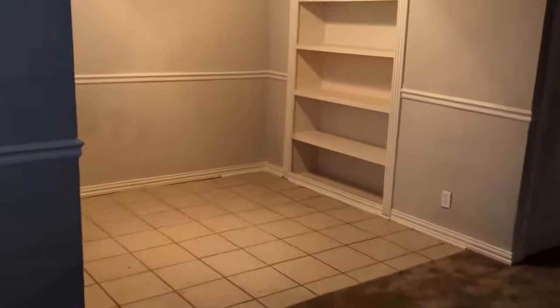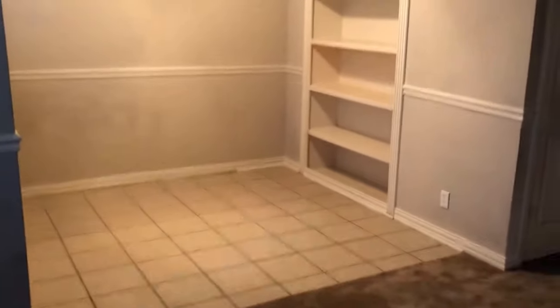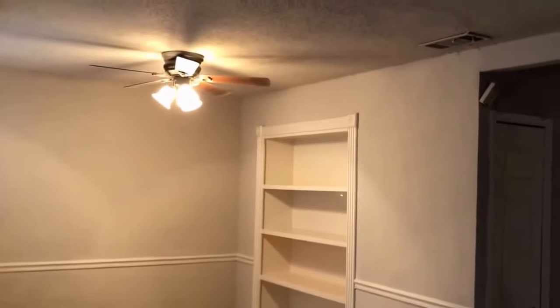We have a tile entryway spot that takes us right to the living room, which has carpet flooring. Straight ahead is the kitchen. To the left is the dining room with built-in storage and a ceiling fan.